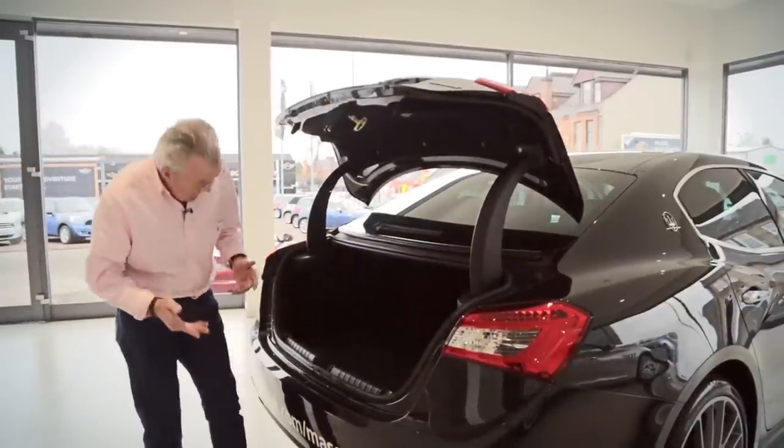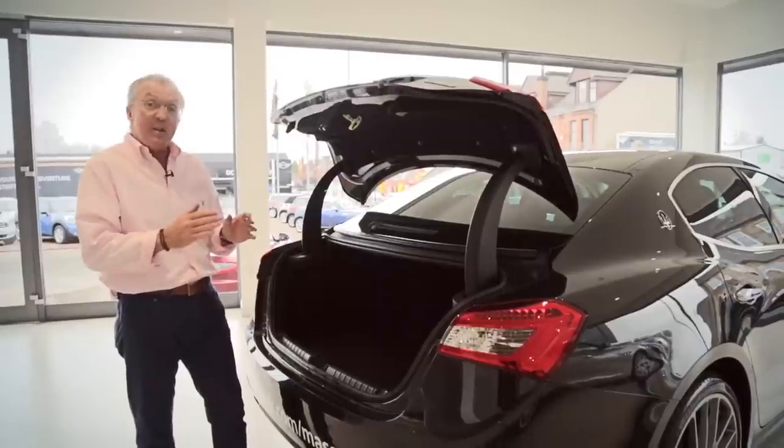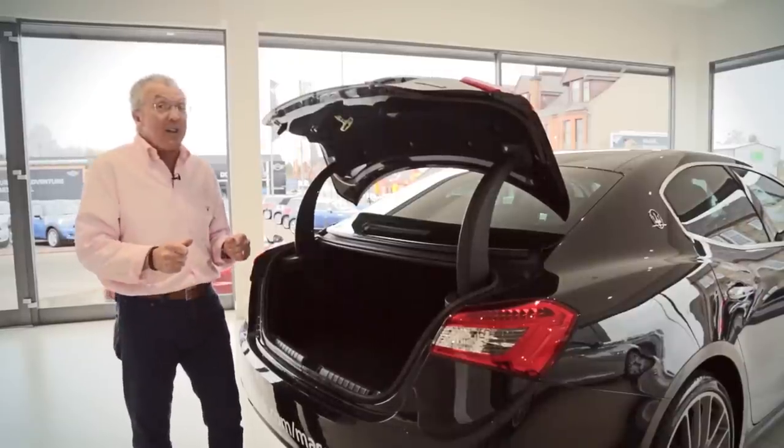It's got a good size boot as well. Come Saturday morning it's perfect for two sets of golf clubs, golf shoes — perfect for the weekend — and if you're going away for the weekend you can get another case in there as well.